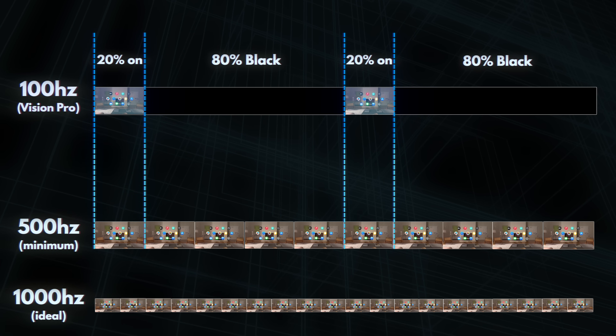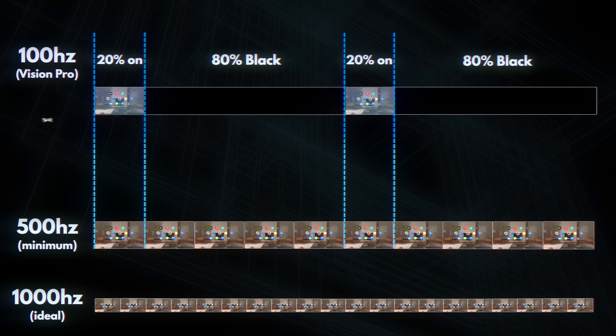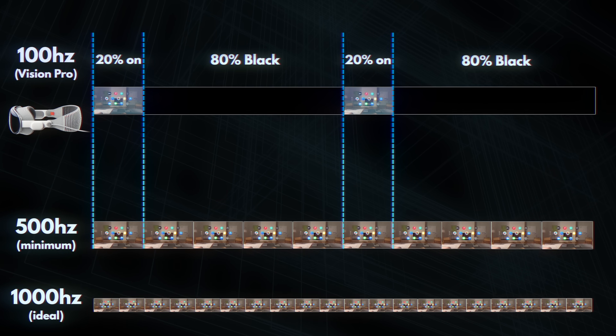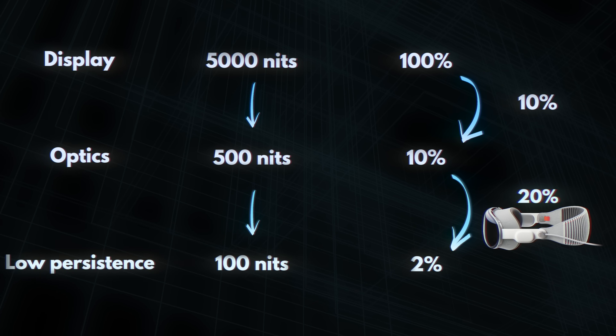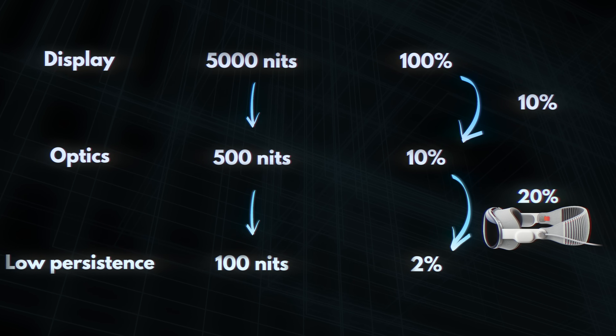In the brief moment when the image is visible, it looks alright, and then your brain magically fills in the rest. The shorter you show the image, the better the clarity, but you're now just showing black so everything looks darker. Based on the fact that we can still see a little bit of smearing in the Vision Pro, I think Apple chose the minimum of about 20% there. Combine that with the 10% efficiency of pancake optics, and you now have a total of only 2% of the light passing through — 2% of 5,000 nits is 100 nits, which is more or less what we see on the Vision Pro.